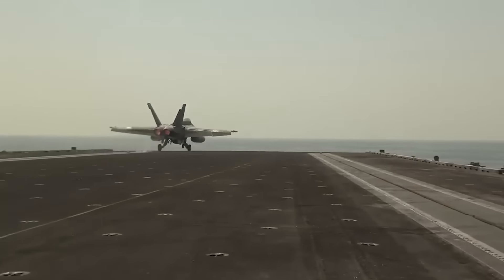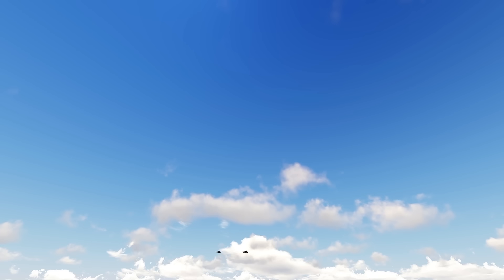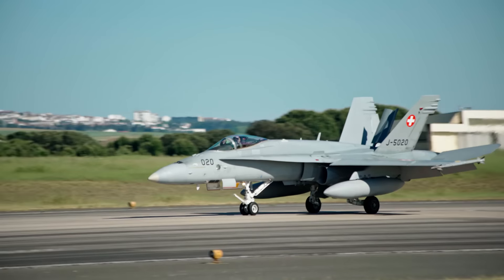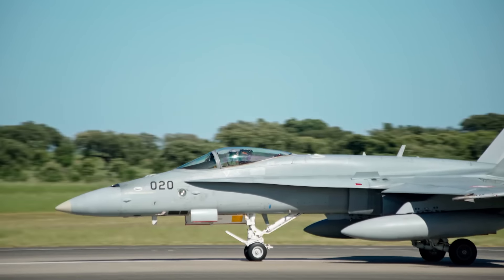Fighter pilots consistently don a comprehensive helmet and mask ensemble throughout the entirety of each flight, a practice ingrained within military fighter aircraft operations. This stands in stark contrast to civilian aviation norms. The primary impetus behind the donning of masks is the imperative need for a sustained oxygen flow. The mask, a conduit of life-sustaining air, ensures an uninterrupted and pressurized delivery of oxygen-air amalgam to the pilot.